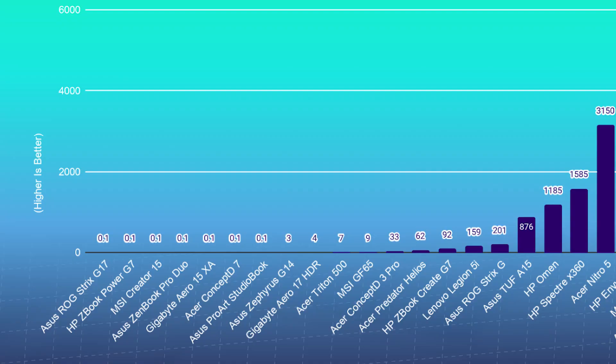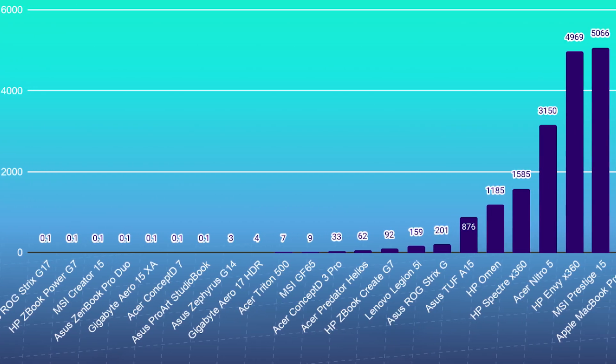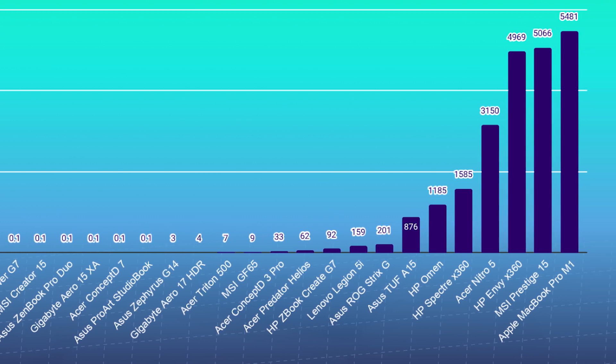In this video I'm going to quickly show you 25-plus laptops I have had in my studio over the past year and showcase the timeline playback in Premiere Pro so that you can pick the right laptop for a smooth video editing experience with 4K.